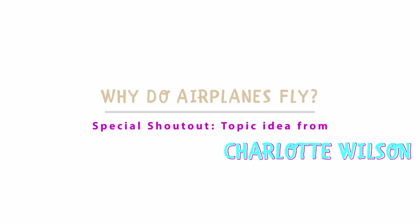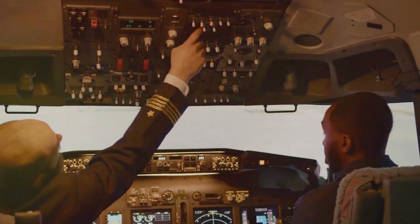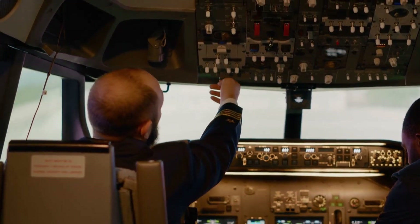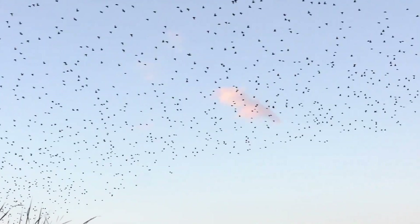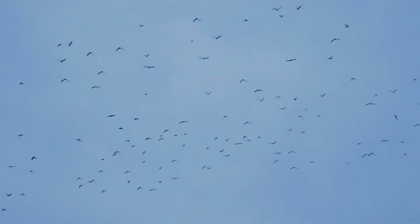Have you ever looked up at the sky and wondered how those big airplanes fly? It's a question that has intrigued minds both young and old for generations. The answer lies in the magic of flight, a captivating dance of forces and physics that allows these massive machines to soar through the sky. Imagine you're a bird effortlessly gliding above the treetops — that's what an airplane does, but it's a little more complex.